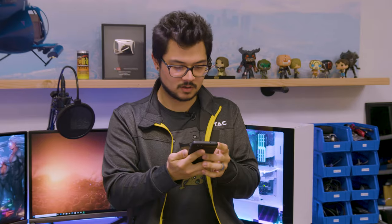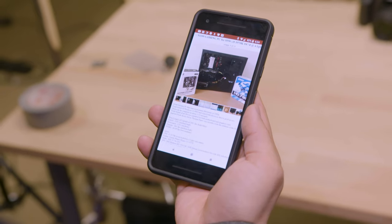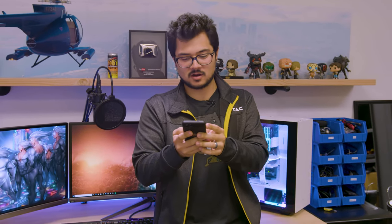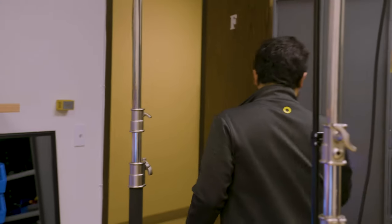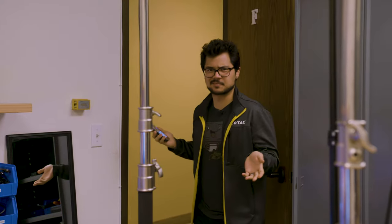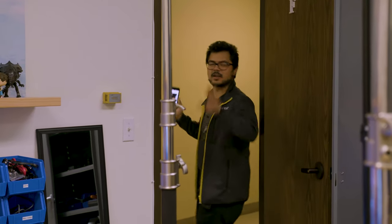The Craigslist guy got back to me and he still has the PC for sale. I already went to the ATM this morning, so we're pretty much good to go and he wants to meet now, down the street. Let's buy a gaming PC. I hope he doesn't try to rob us at gunpoint or something — anyway, let's go.